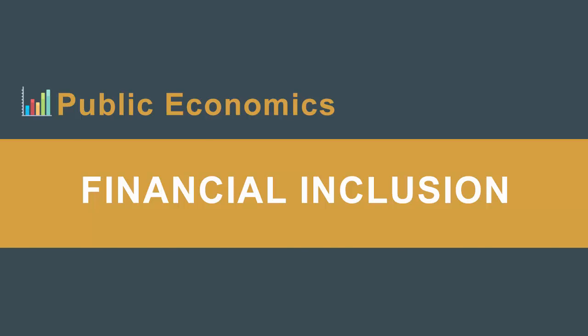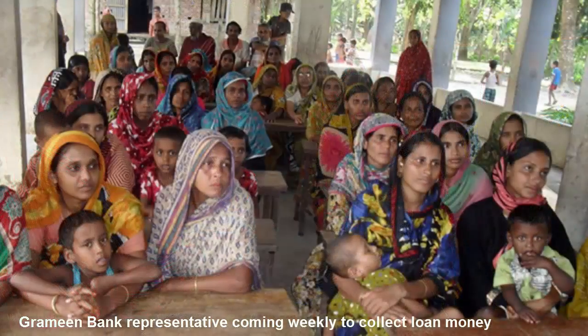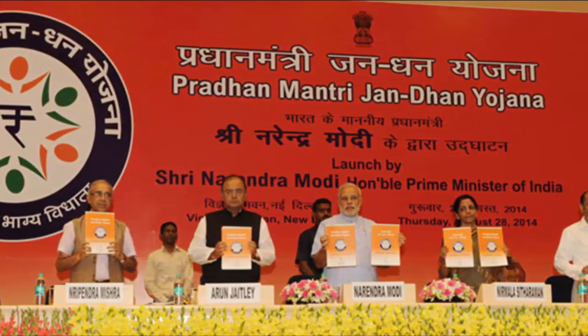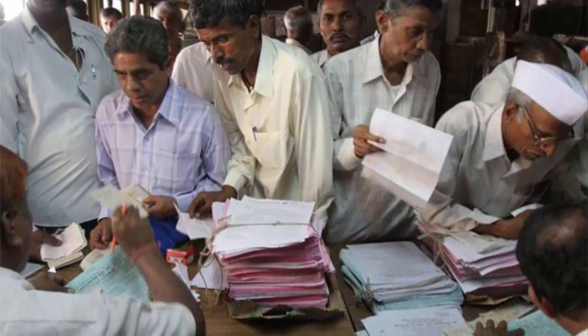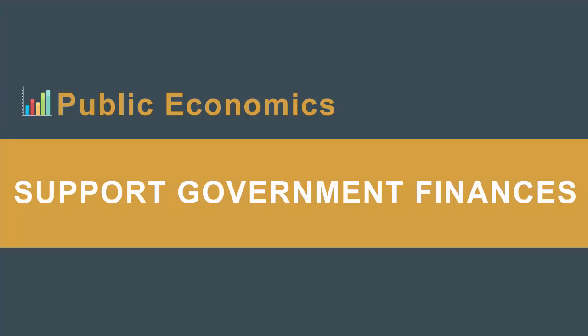Fourth, demonetization will play a major role in financial inclusion — delivering financial services at affordable costs to disadvantaged and low-income segments of society, which has been a more than decade-old plan. Remember Pradhan Mantri Jan Dhan Yojana, launched in August 2014? Till now, 25 crore bank accounts have been opened under the scheme with zero balance. This demonetization drive will give a push to cash deposits in Jan Dhan accounts and help inculcate banking habits among those who do not have access to banking services.